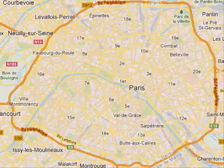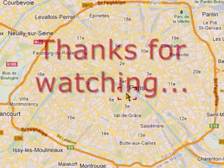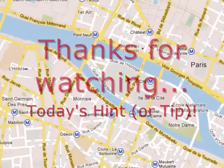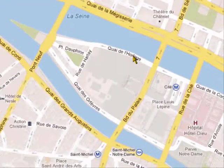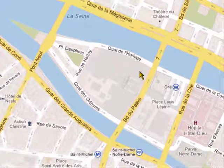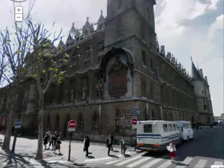Hello there. Today let's head down to the very centre of the city. We're going down to one of the islands, the Île de la Cité, and the corner of Quai de l'Horloge — which means the clock quay — and Boulevard du Palais. We're going to this corner here, and this is what you can see: the Conciergerie.